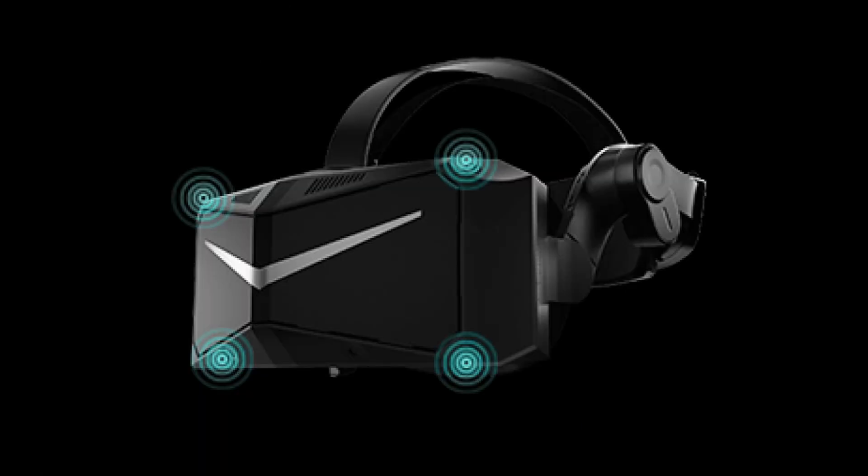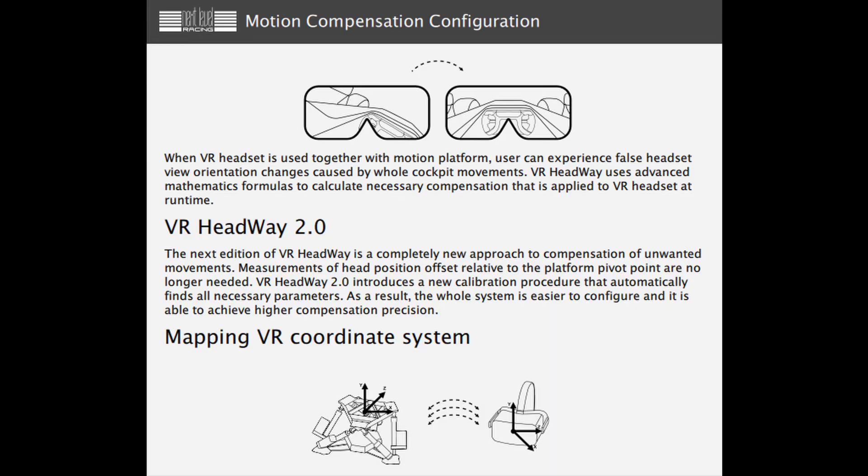When using virtual reality, the motion of the cockpit causes the user to move around in the game. This is solved by using VR Headway in the Next Level Racing Platform Manager software, which calibrates the cockpit motion to fixate the user's placement in the game.